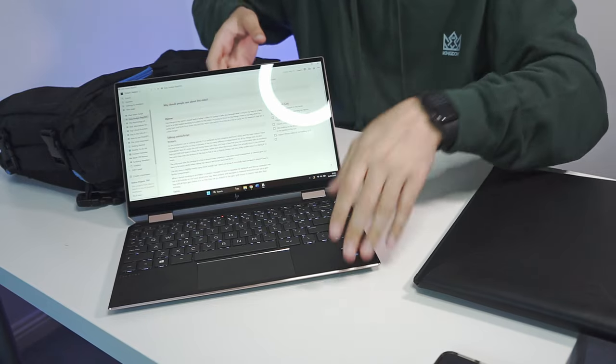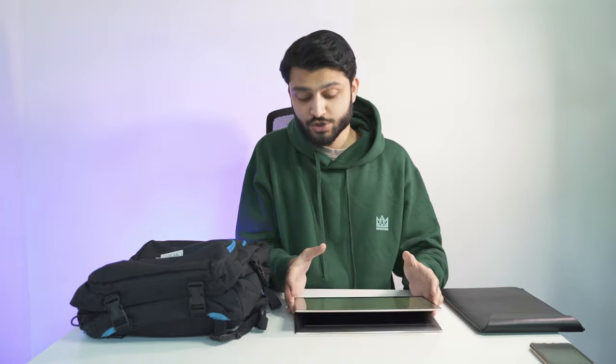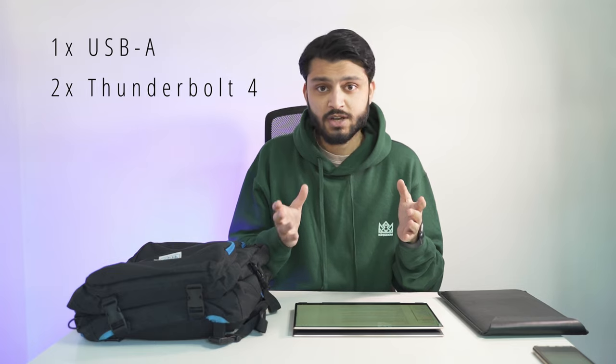The laptop is touchscreen with a 360-degree hinge, which lets me put it into tablet mode for taking notes in OneNote — the touchscreen definitely isn't necessary but it's a nice to have. One thing I'm getting used to is having very few ports. This machine has one USB Type-A and two Thunderbolt 4 ports, so for most things I have to use an adapter. My previous laptop had a full-size HDMI, three USB Type-A ports, and a USB-C port, so it's a trade-off in terms of size and portability.